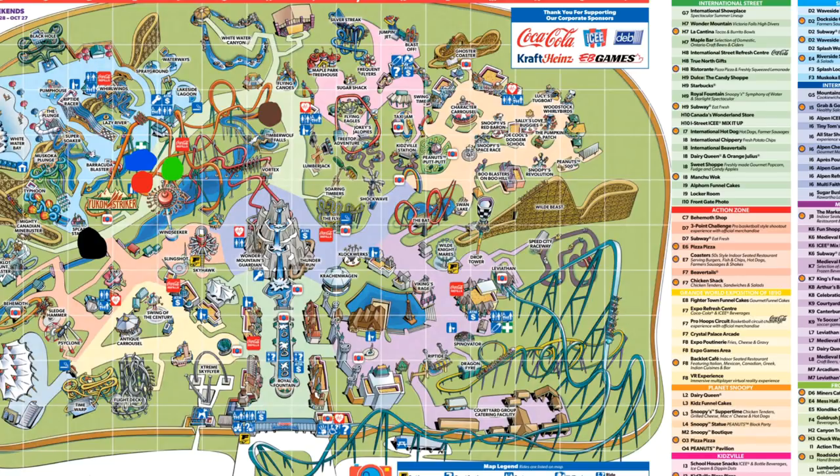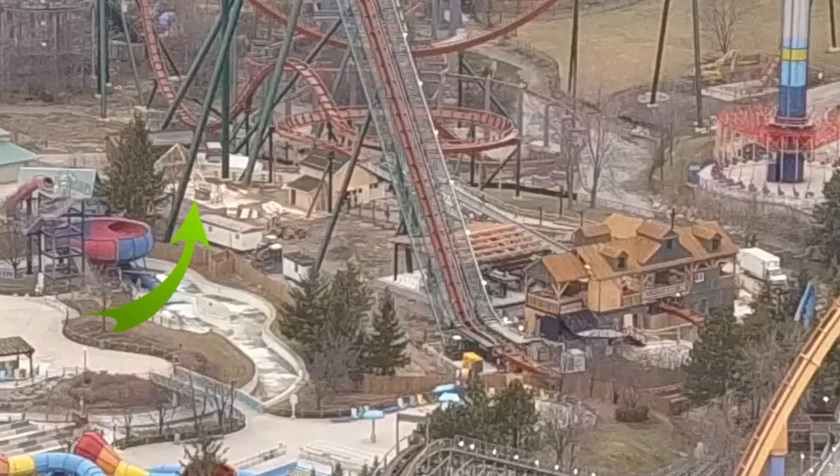The blue dot is confirmed as a really big mess hall, which is what I was hoping for — you can see the foundation and the building going up right there. The exit of Yukon Striker is actually a giant ramp. You can see a bit of it to the left of the station building, and it goes all the way down into the Klondike Gold Rush building — that's how we know that's going to be the merch store.